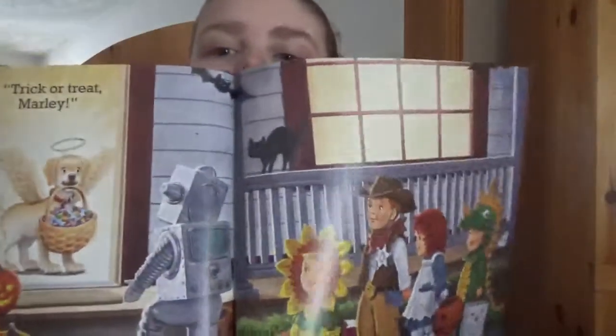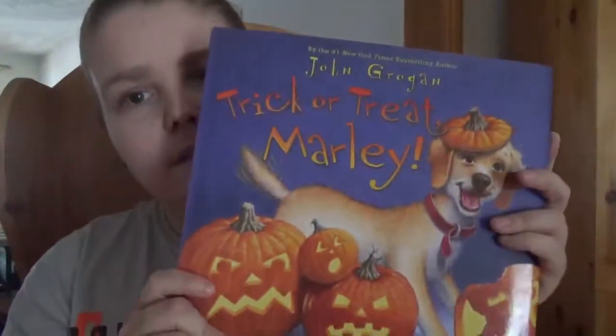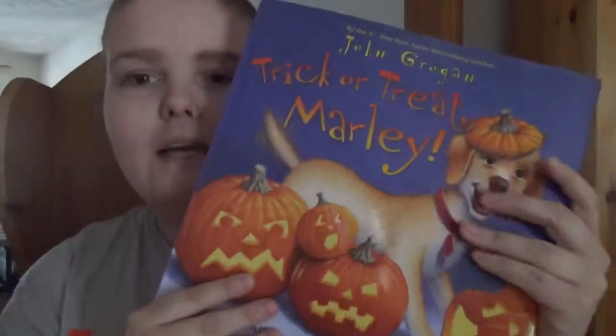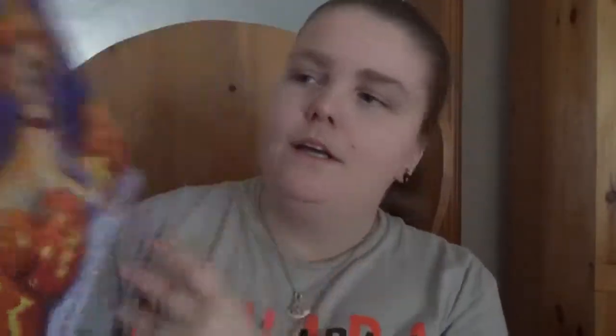So it's a nice little Halloween picture book. If your kid likes dogs, this can be a nice little addition to your bookshelf, or if your library has it you can have a read at it. Trick-or-Treat Marley — happy readings.